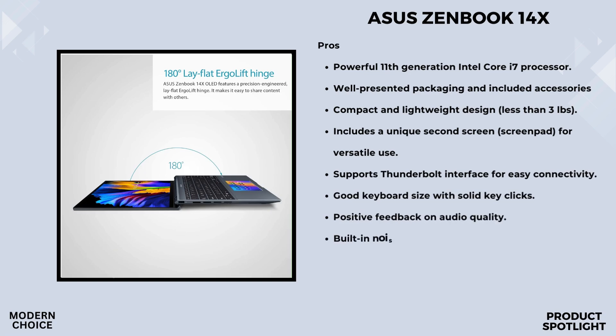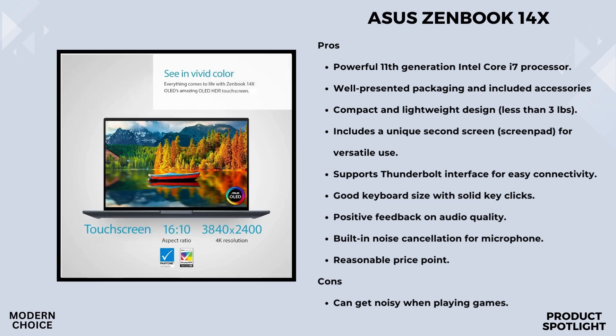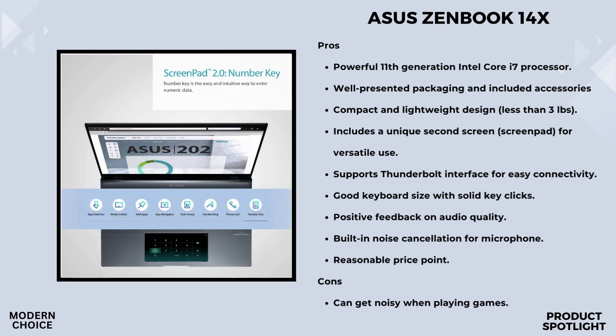Under the hood, the ZenBook 14X is powered by the Intel Core i7-1165G7 processor. The 11th-generation processor with 12MB cache ensures smooth multitasking and speedy operations. With discrete NVIDIA GeForce MX450 graphics, it can handle some serious graphics tasks as well. One standout feature is the innovative ScreenPad — a 5.65-inch interactive touchscreen trackpad that adapts to your needs for smarter control and multitasking.